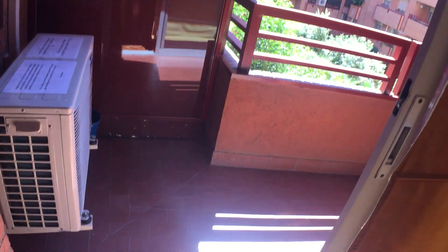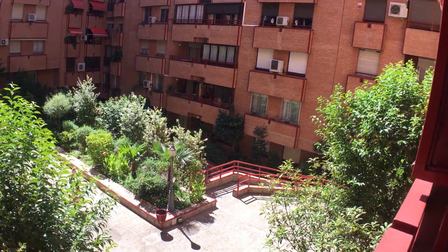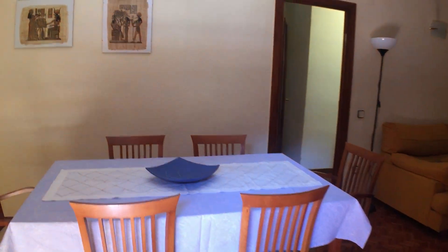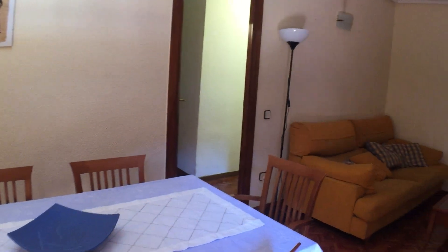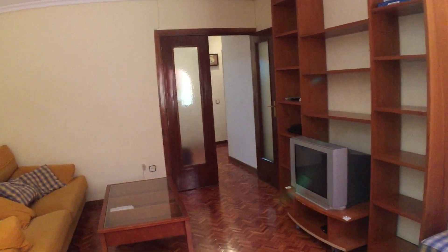There's a balcony which overlooks the building's courtyard — and that's only the first balcony. That's right, you actually have two balconies in this house. From the living room we move on to the second corridor.